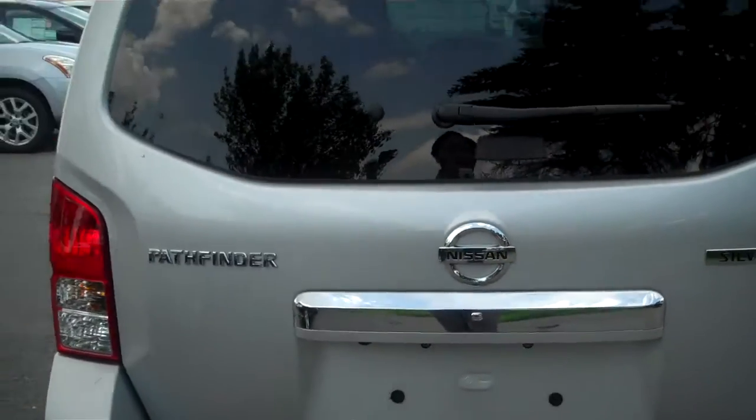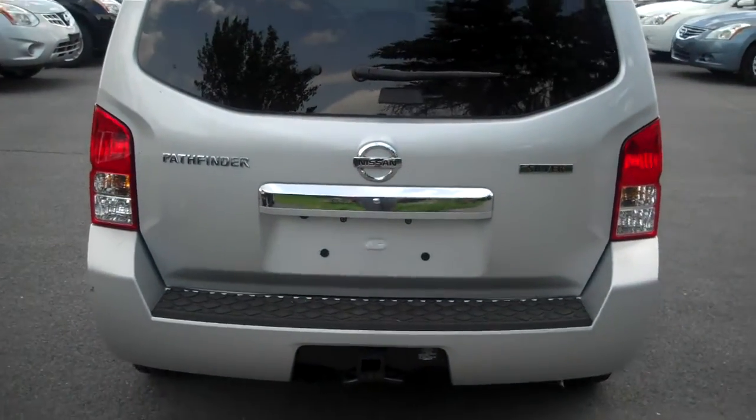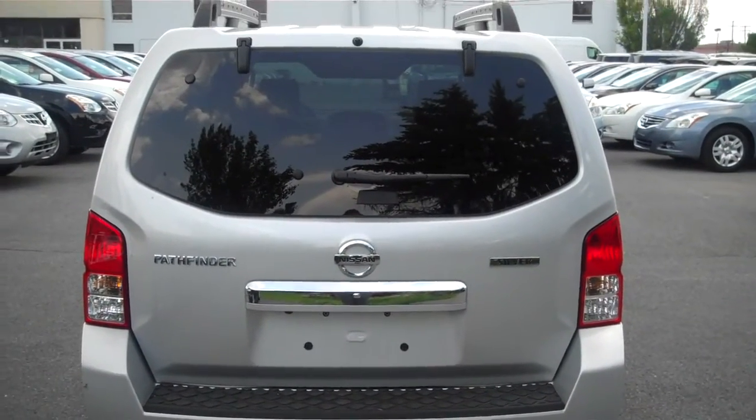So I hope you liked this personal tour of the 2012 Nissan Pathfinder. When you are ready for a test drive, feel free to give me a call — no hassle, no obligation.